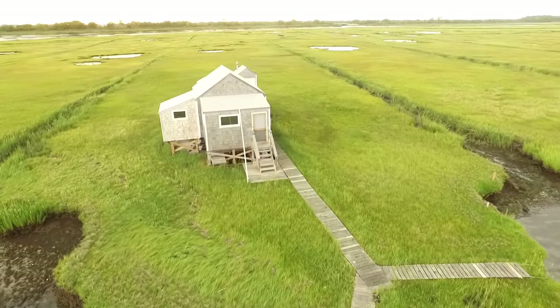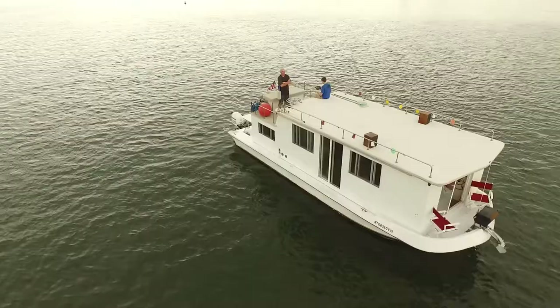There are most definitely more, but they're very hard to spot because they're small and they're on the marsh.